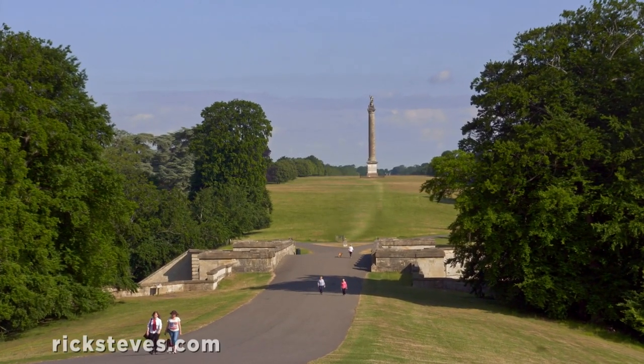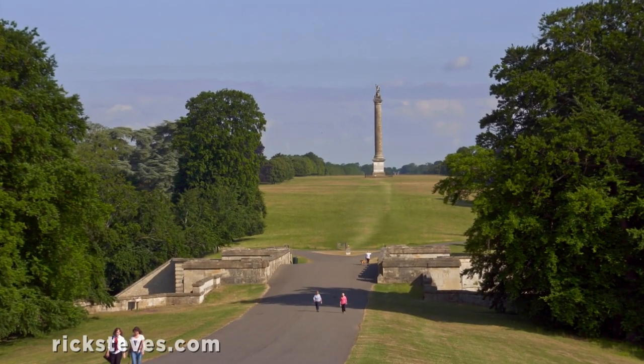And the Column of Victory, capped by the first Duke of Marlborough, oversees everything.